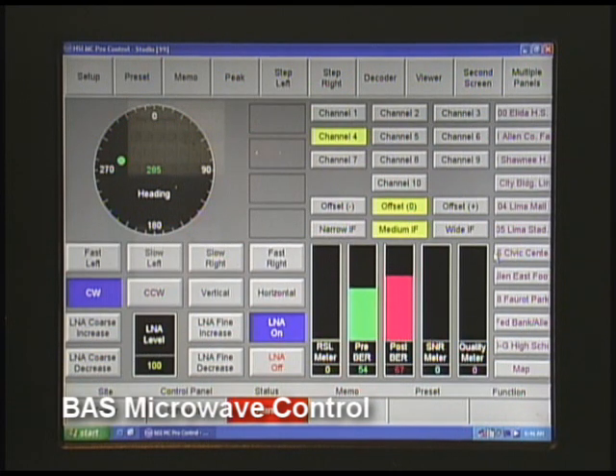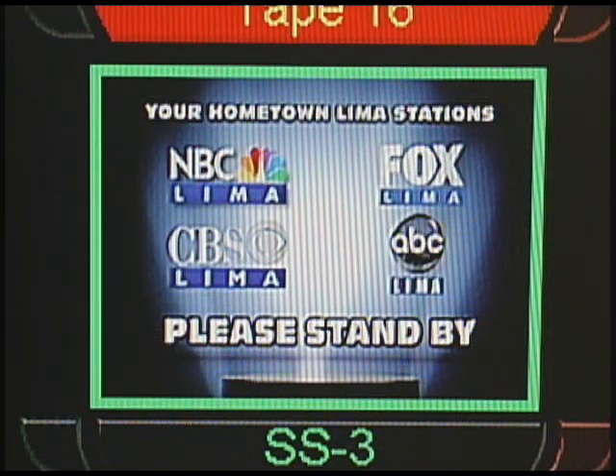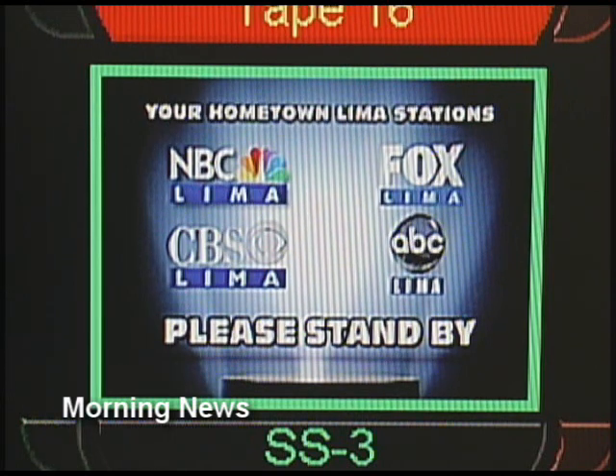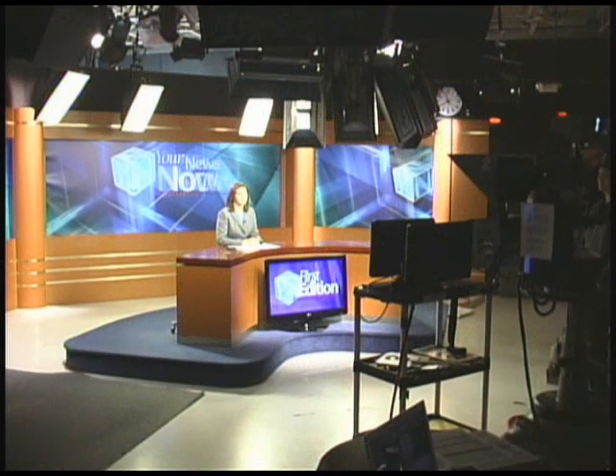This is our microwave control system in the master control, which picks up the broadcasts from our live van when it's out in the community doing news. And speaking of news, we have a large commitment to our community, starting with newscasts at 6 a.m. and throughout the day — 5 news, 6 news, 10 news, and 11 news.